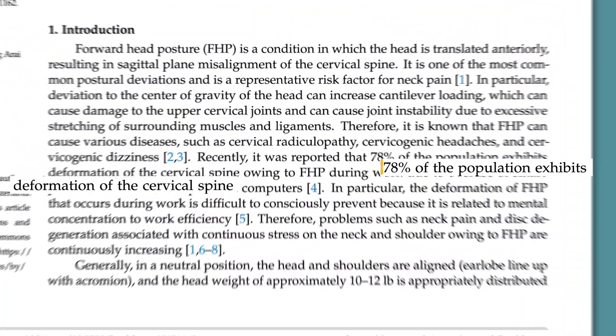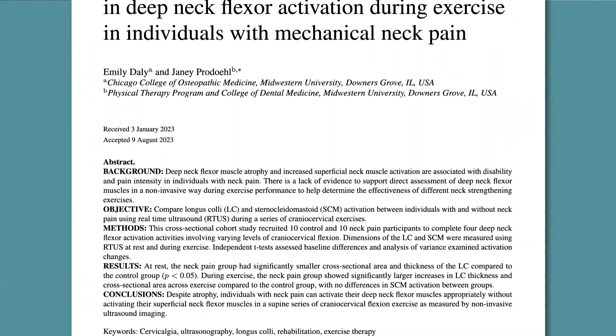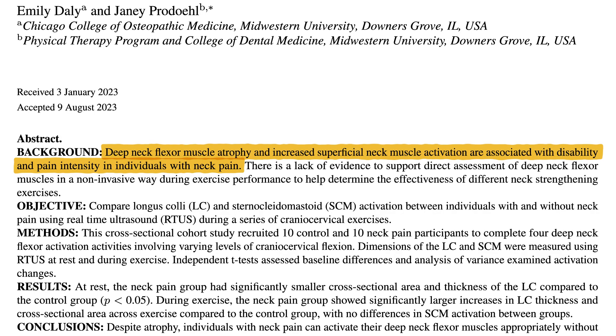Here's the thing: 78% of people out there have cervical spine deformation in the form of a forward head position, which stretches out those deep neck flexors and inhibits their ability to contract and their endurance capacity. Being in a forward head position elongates the deep neck flexors and prevents them from functioning the way they're supposed to — it essentially weakens those muscles. And we know that weak deep neck flexors with poor endurance are directly linked to chronic neck pain, and that strengthening the deep neck flexors can improve your posture and eliminate pain.